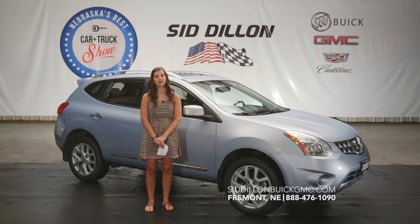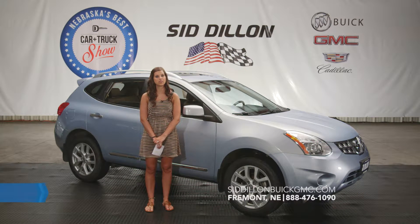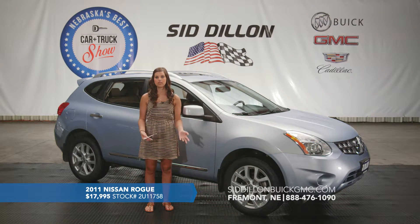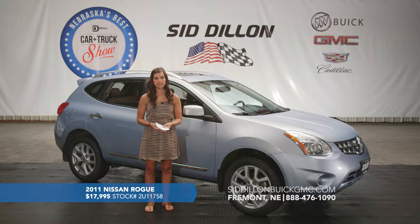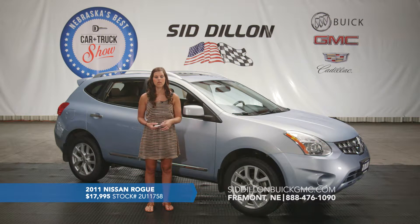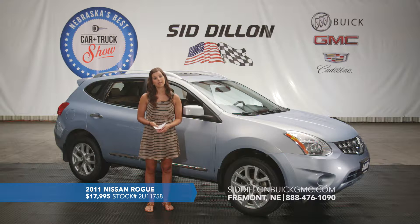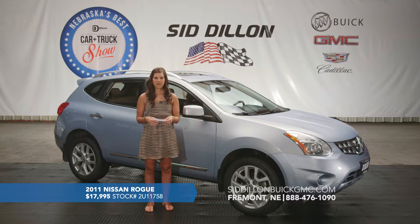Here we've got a great value on a crossover vehicle — this is a 2011 Nissan Rogue SL, all-wheel drive. It's a great-sized SUV crossover, a five-passenger vehicle that's nice and sporty to drive. It's got a nice baby blue metallic exterior with black leather interior. It does have quite a few options since it's the SL model — it has a sunroof, Bluetooth for hands-free calling, and navigation so you can type in your destination and it will get you where you need to go.